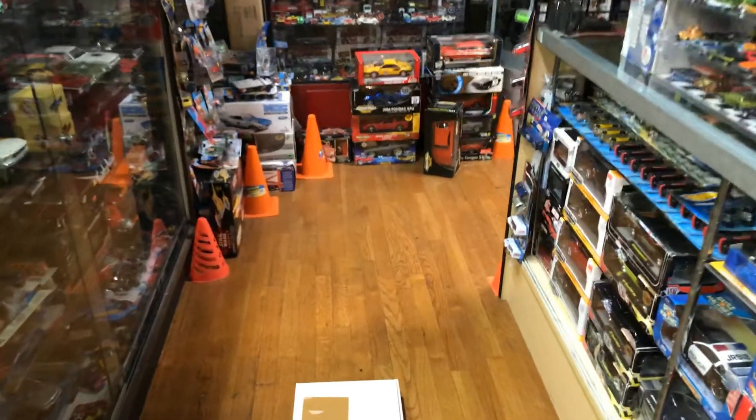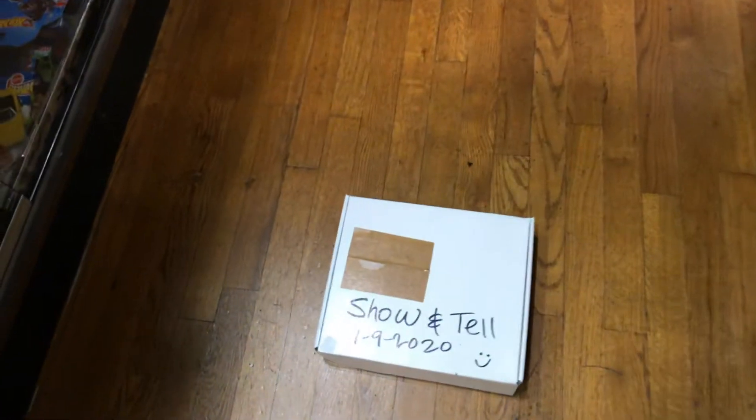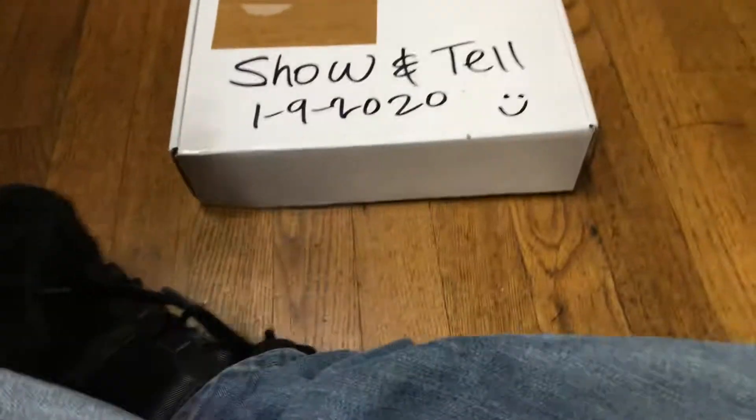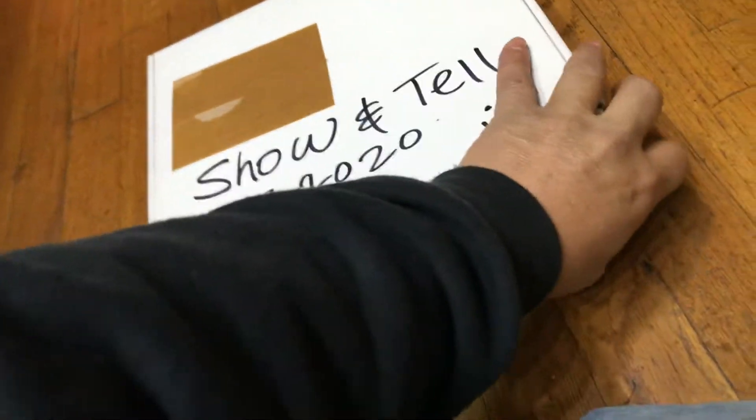Welcome back again to Playdays Collectibles channel from Whittier, California. Today is Thursday Hot Wheels show and tell, guys — January 9th, 2020. Let's check out this box. I love boxes, especially mystery boxes.